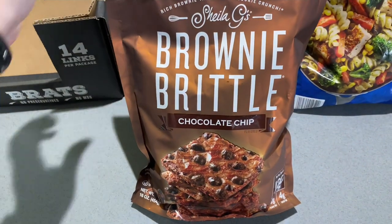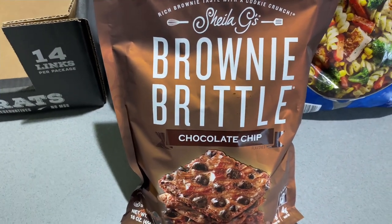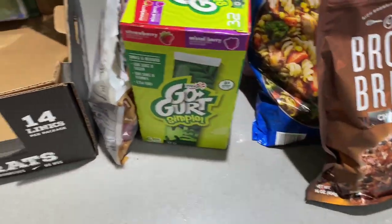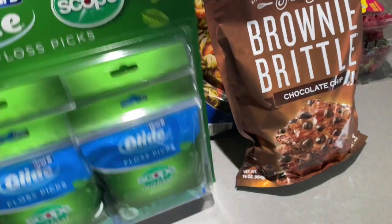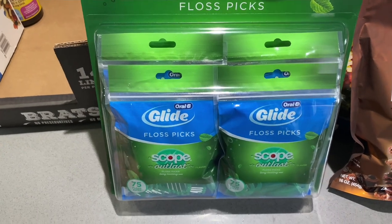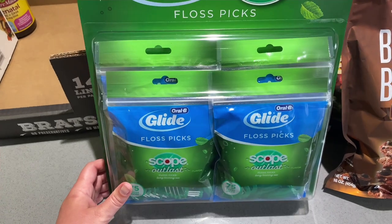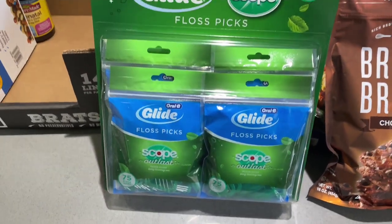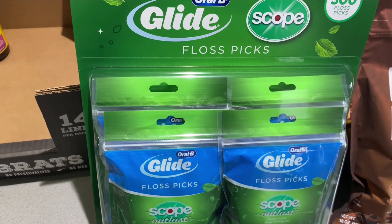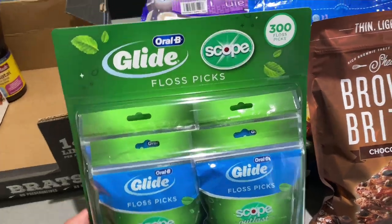We got brownie brittle as a little treat — I've never tried it before, it was $6.69. We normally don't buy stuff like this, but we went to Costco hungry, which is the biggest mistake you can make. We also got a big pack of floss picks — 300 count. My dentist says floss picks are fine and I know I'll actually use them. They were on sale, two for $7.49, which I thought was a pretty good price.